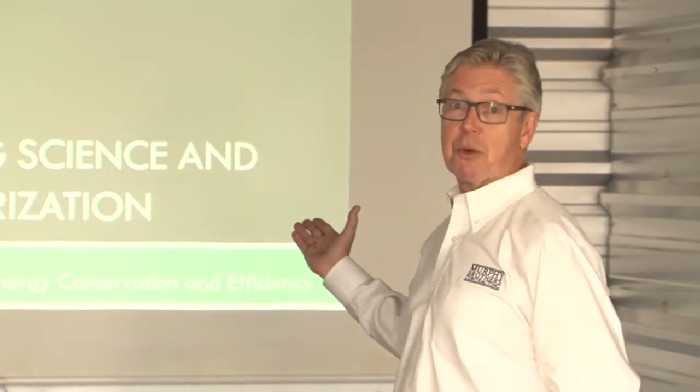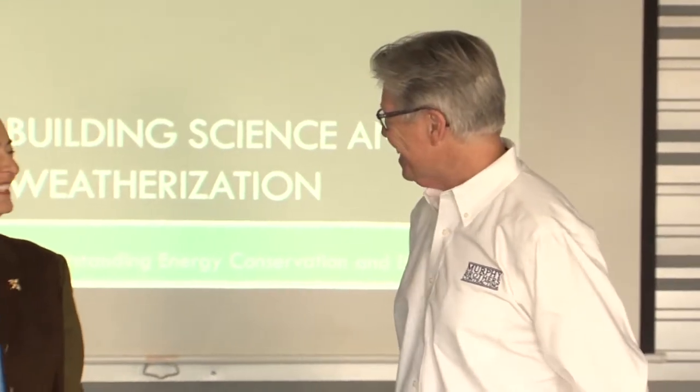Today's presentation is on the topic of building science and weatherization, and we have a special guest today, our favorite town supervisor, Nancy Selickson. Hello Nancy. I'm very happy to be here and participate in the Building Blocks Energy Program.